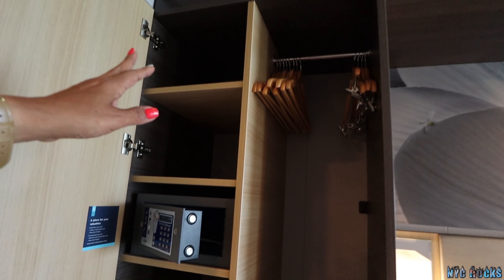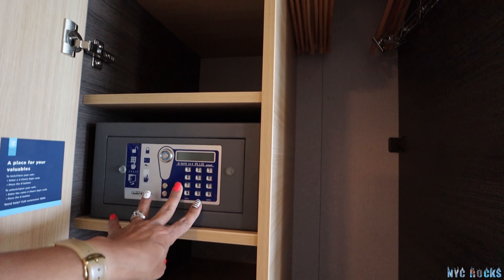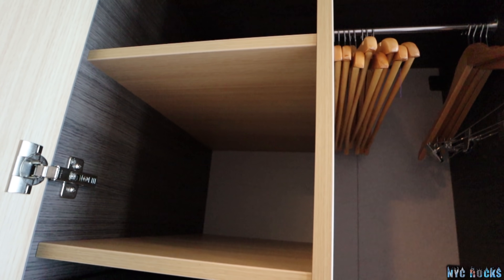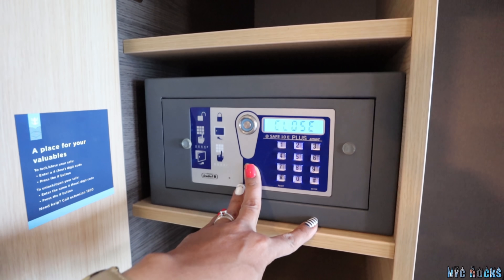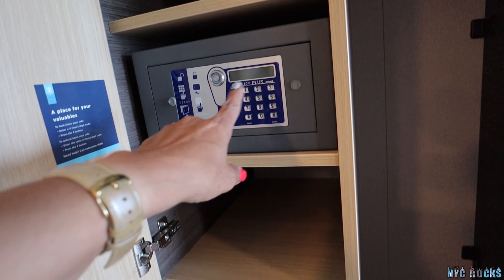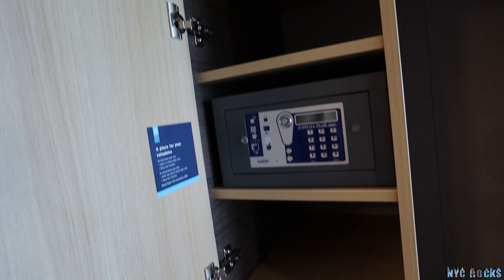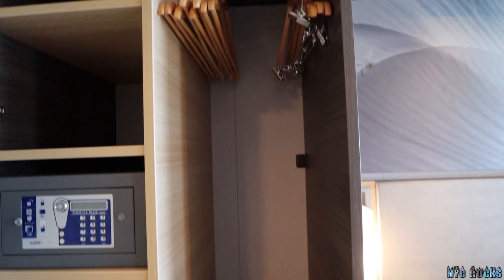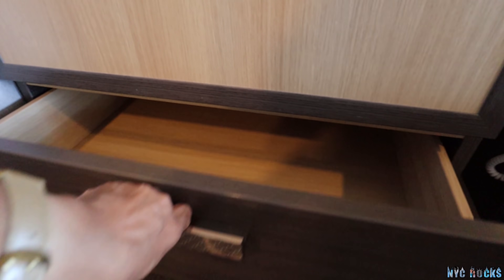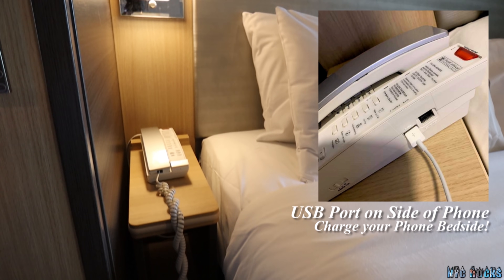It has one, two, three, four, five usable shelves, and a safe that you can set your own code on. You just set your four-digit pin code, hit the pound key, and remember to use a number that you're familiar with so you don't forget it. There are plenty of hangers for your clothes.